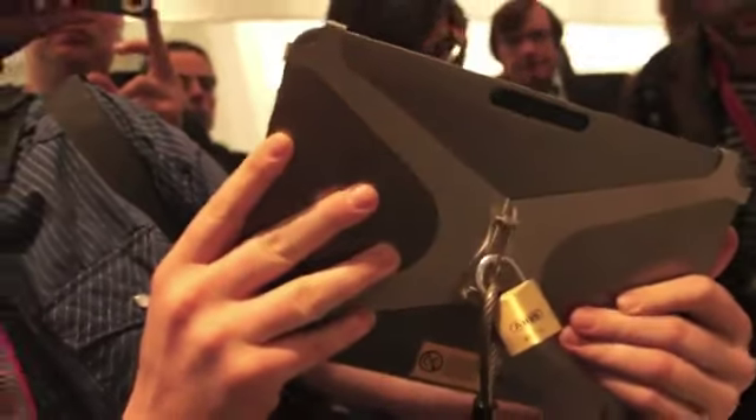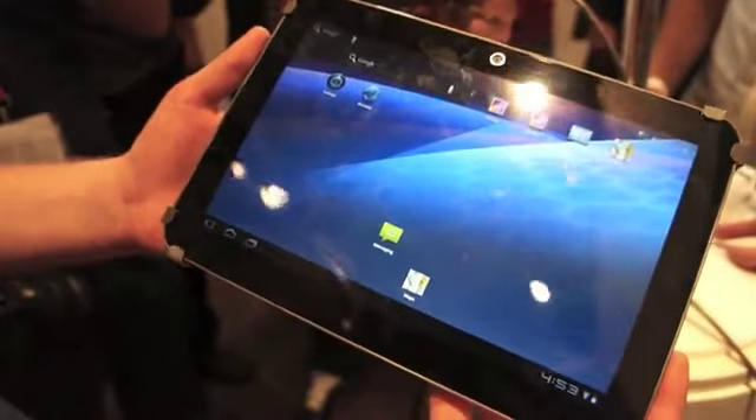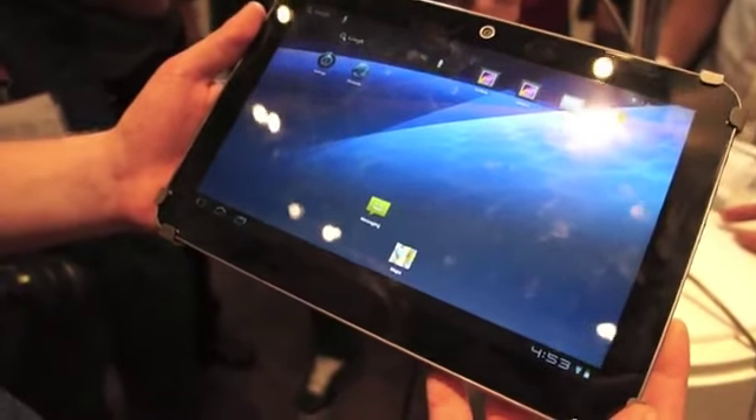It's a really nice piece of hardware. It actually feels a little heavy, but it just could be the lock that's currently on the back of the device so we don't steal it. It's got Wi-Fi built in, Honeycomb 3.2. And this is the new tablet.